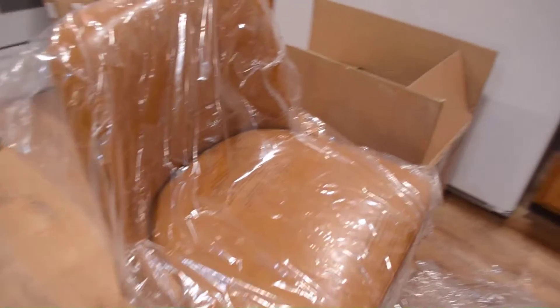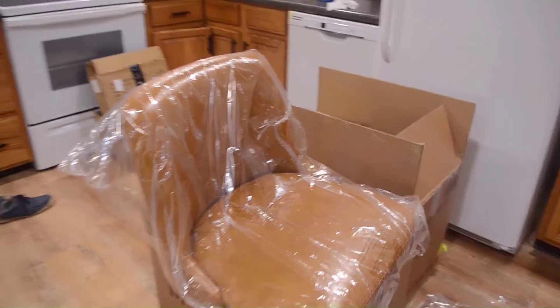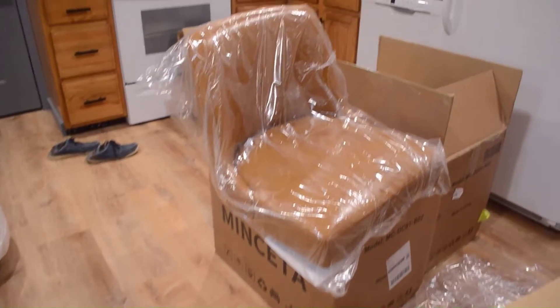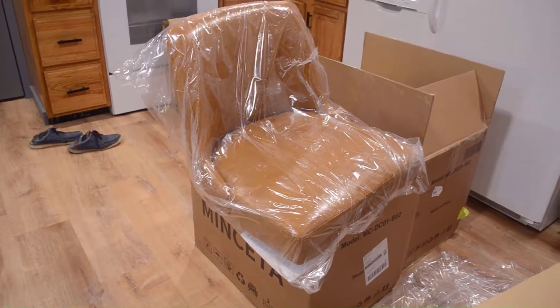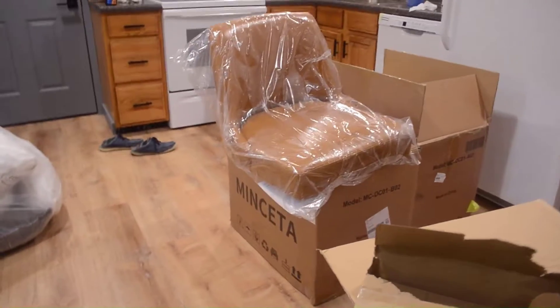I bought six of these chairs total — four in the gray and two in this caramel leather, because I think it's going to go with some of the other stuff I'm getting for the living room. Two chairs in there are going to be a similar color, and I thought it might be a good match. It's the same chair, same brand, just a different color, so the setup is going to be the same. I'm going to do those off camera and continue once it's done.